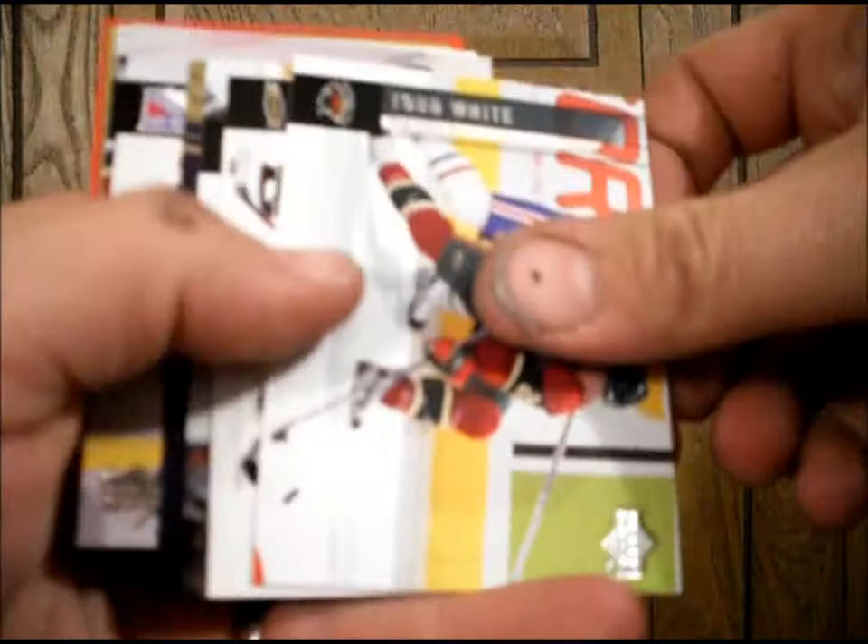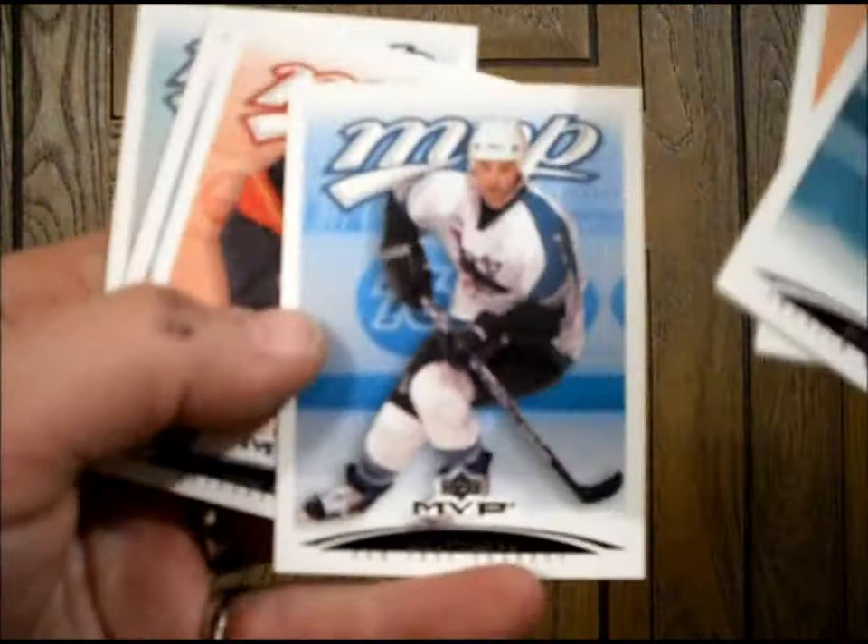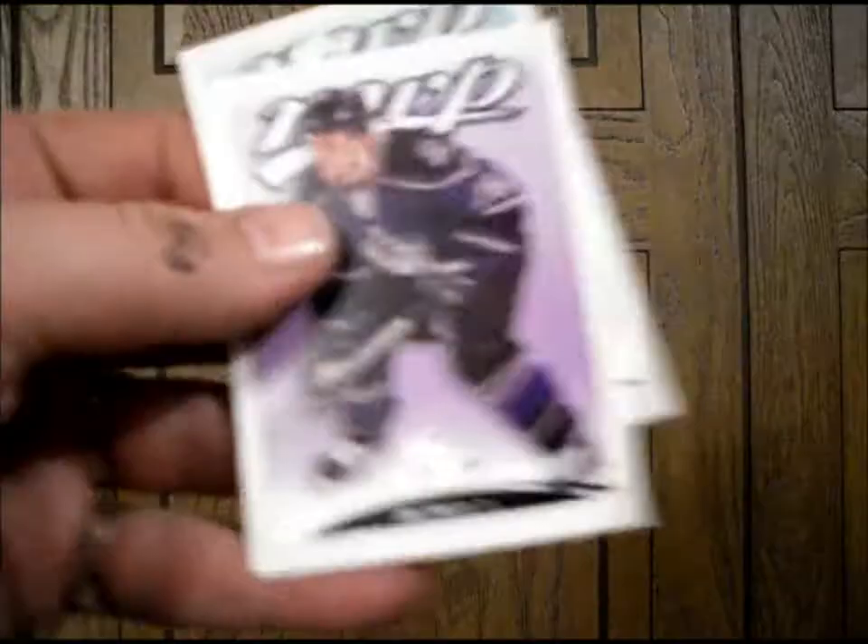Alright, next we're going to try 06-07 Upper Deck Series 1. Nice one — Shootout Artist, Miroslav Satin. And we got MVP 03-04, getting back a bit.